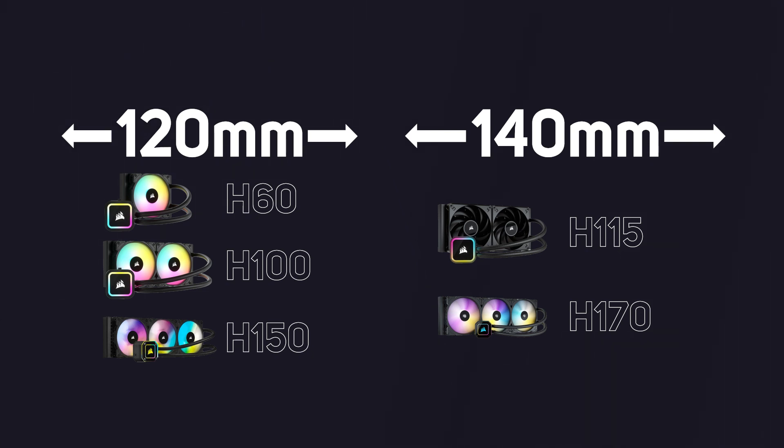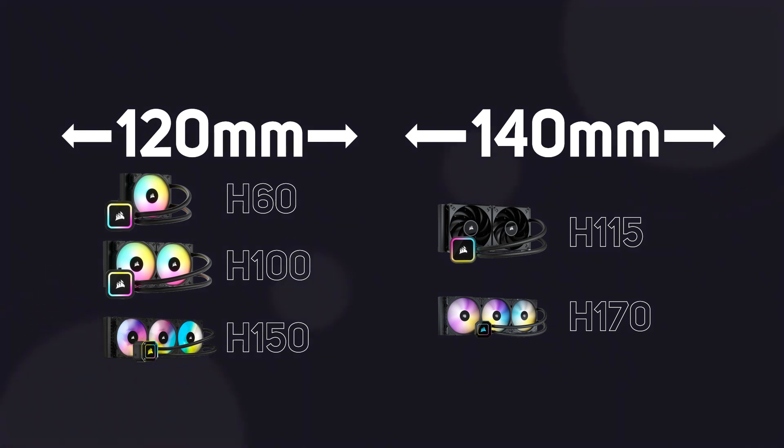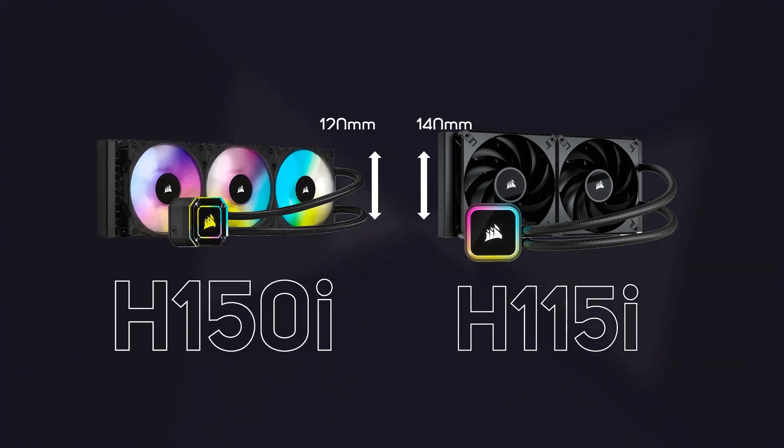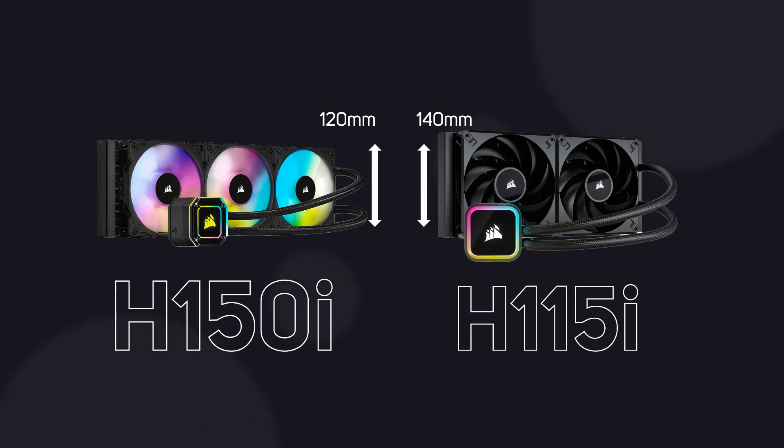Looking at length, larger sizes mean more cooling area — for example an H115i cooler will cool almost as well as an H150i cooler. The only issue is that not all PC cases will support the 140 millimetre width, and this is something you need to check before you buy.